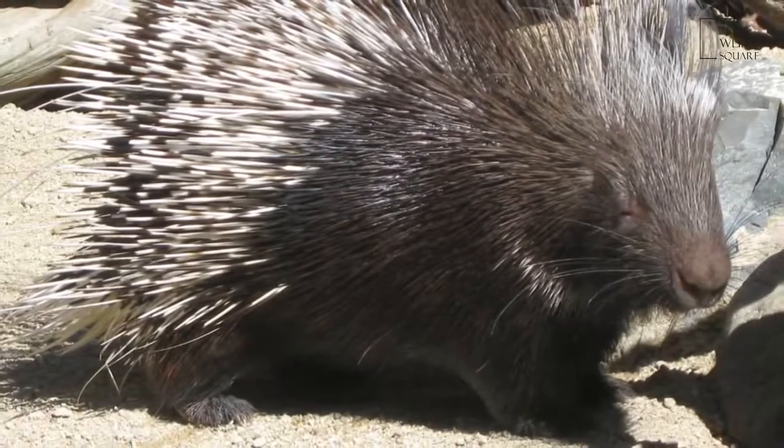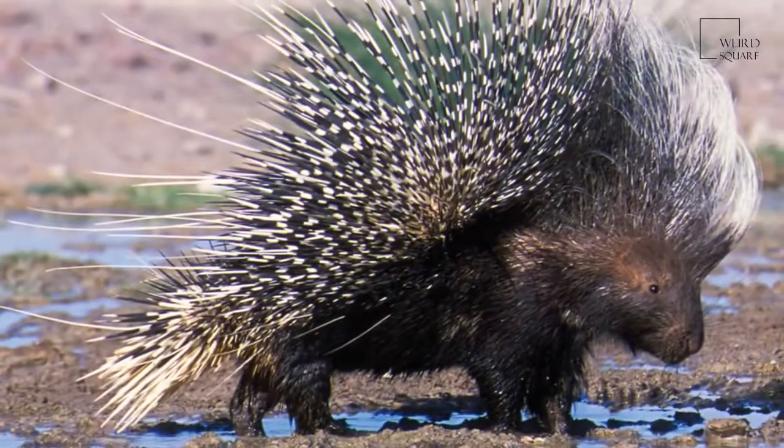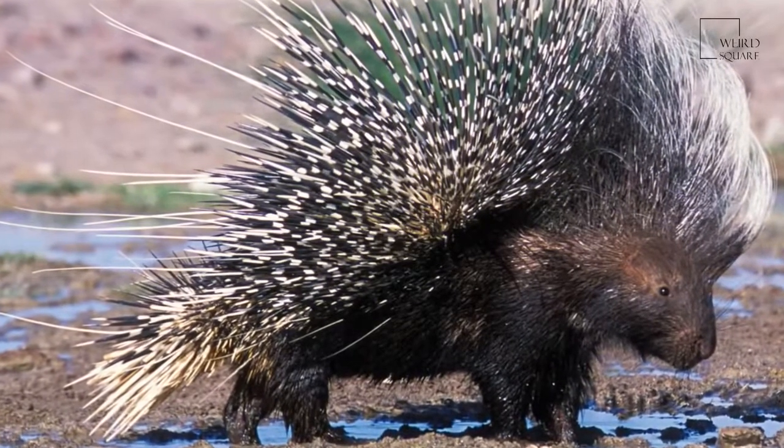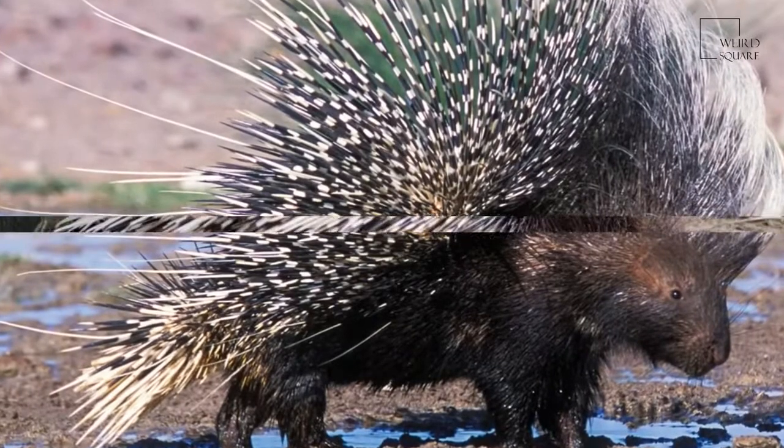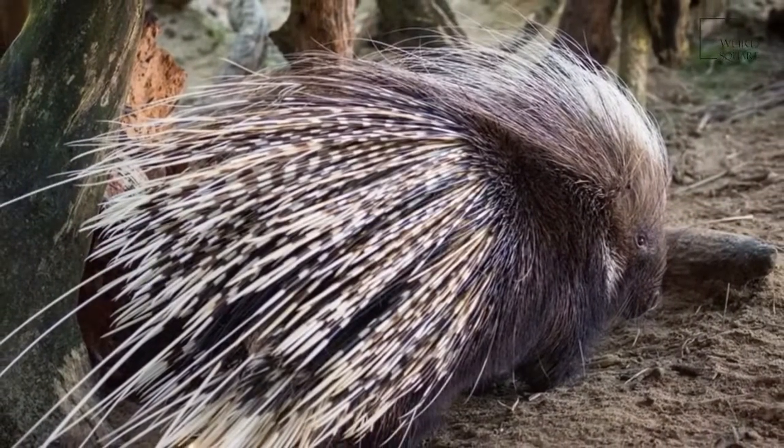Almost the entire body is covered with bristles which are either dark brown or black and rather coarse. This mammal is recognizable by the quills that run along the head, nape, and back that can be raised into a crest, hence the name Crested Porcupine.